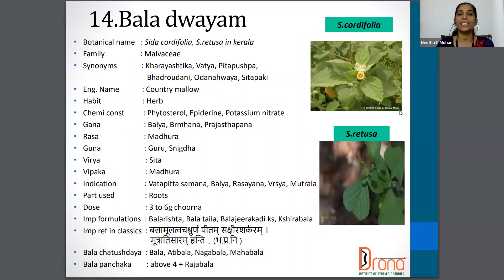Moving on to the next one — Bala. The botanical name is Sida cordifolia and in Kerala it's called Sida retusa. Family is Malvaceae. Synonyms are Vatya, Peeta Pushpa, Badraudhani etc. The English name is Country Mallow. The part used is Roots and the dosage is 3 to 6 gram of Churna.